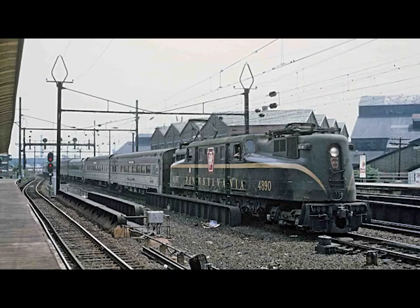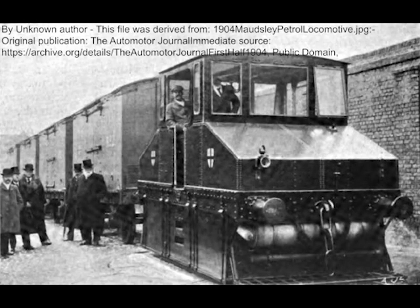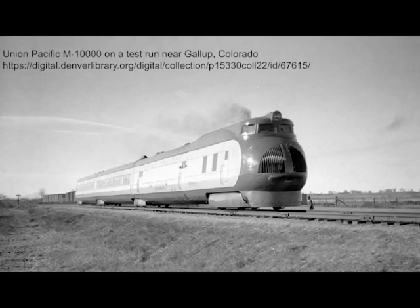In the early decades of the 20th century, as steam was reaching its pinnacle, many in the rail industry believed that steam's successor would be electric trains. In many places, railways did switch from steam directly to electric. Others put their bets on internal combustion engines. This led to a great deal of work on gasoline, other petroleum distillates, and later diesel locomotives.